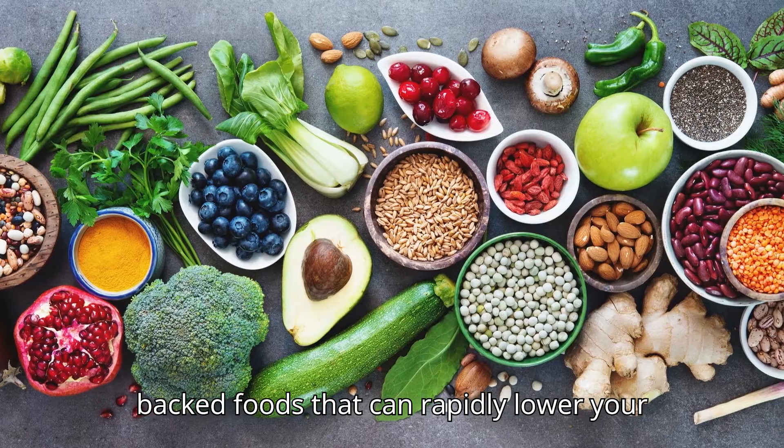Sixth food: dark leafy greens. Dark leafy greens like spinach, kale and Swiss chard aren't just good for your waistline — they're excellent for your cholesterol too. They contain lutein, a type of antioxidant that prevents cholesterol from binding to artery walls. Studies in the American Journal of Clinical Nutrition have shown that people who eat a diet high in leafy greens have healthier cholesterol levels and a lower risk of heart disease.